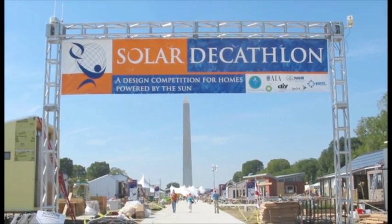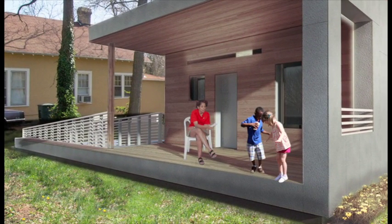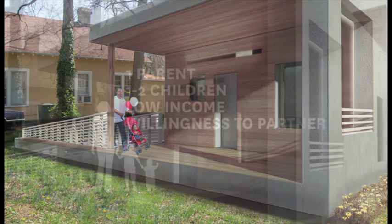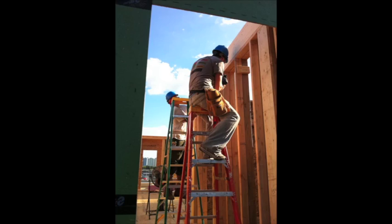After the competition, EmpowerHouse will move to the historical Deanwood neighborhood and become a real home for a family selected by Habitat. EmpowerHouse is designed for a single-parent family with one or two children. The family must have a low annual income of less than 80% of area median income and be ready to help build their home or another Habitat home.